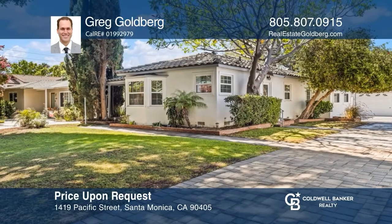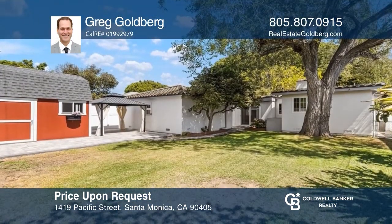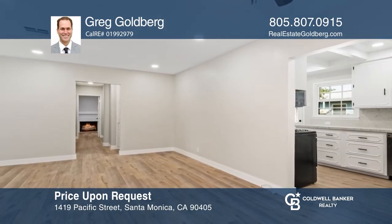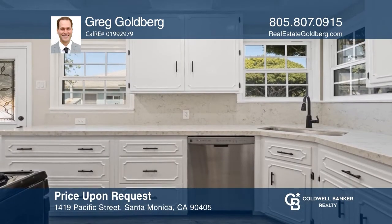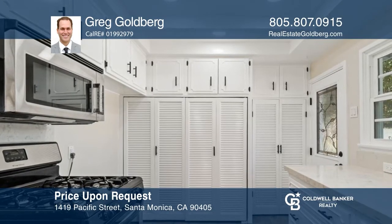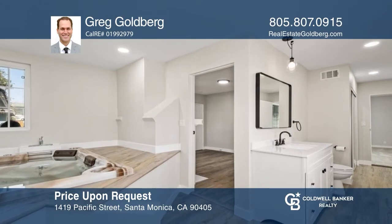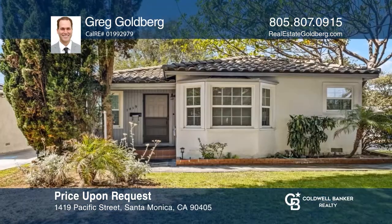This beautifully remodeled home on a tree-lined street features three bedrooms and two bathrooms on a spacious over 7,000-square-foot lot with a detached garage. The property features upgraded flooring and carpet throughout, scraped ceilings, recessed lighting, fresh interior paint, and remodeled bathrooms. The kitchen offers lots of storage, Videra quartz counters, backsplash, and an adjacent dining area. This move-in ready home is in the heart of Santa Monica, close to City College, 3rd Street Promenade, the Pier, shopping, great restaurants, and Venice Beach. Don't wait — schedule a tour with Greg Goldberg before it's too late.